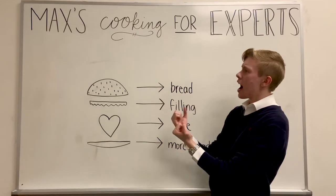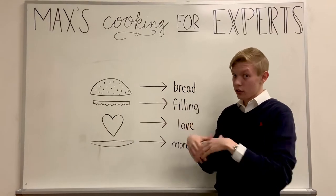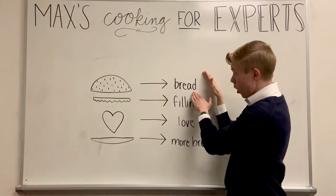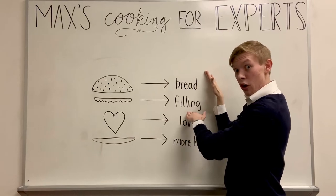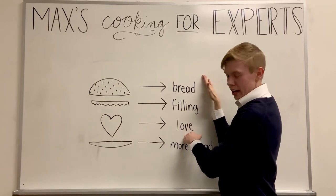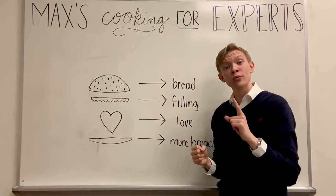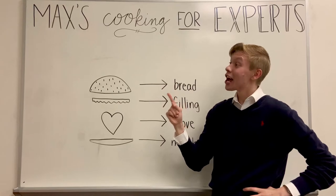Now, ladies and gentlemen, before we can craft this masterpiece, we must understand the four key components that go into the perfect sandwich. I'd like to point your attention to this visualized construct on my presentation board. Ingredient one: the bread. Ingredient two: filling. Number three: the bread. And finally: the love. Now, before we kick things off, we must always remember rule number one at Max's Cooking for Experts, which is: when in doubt, give up.